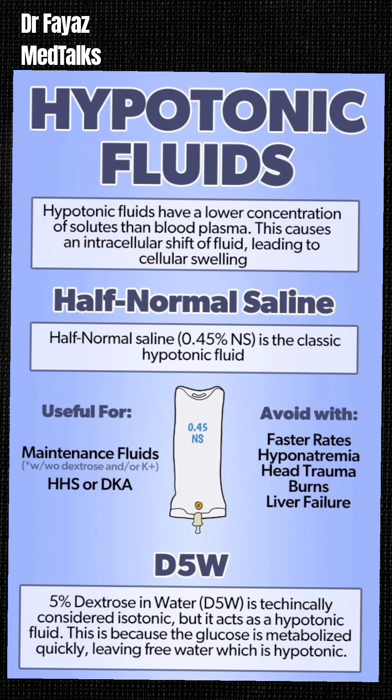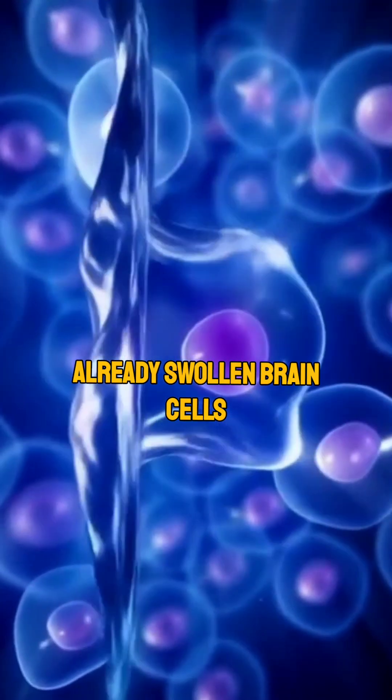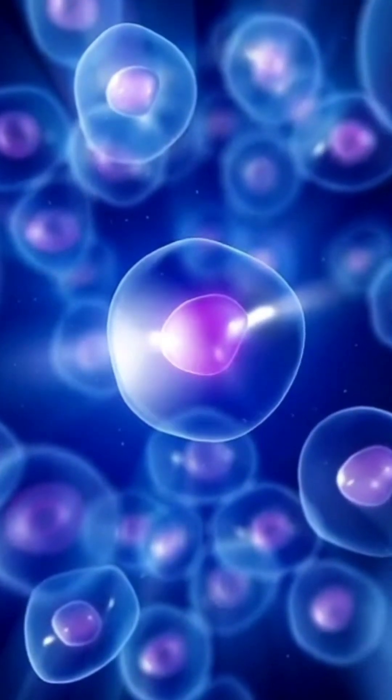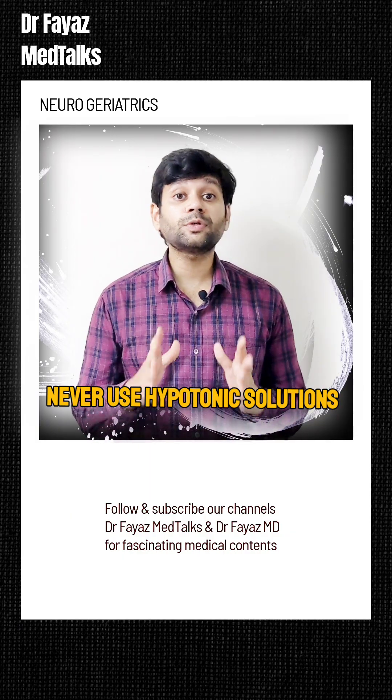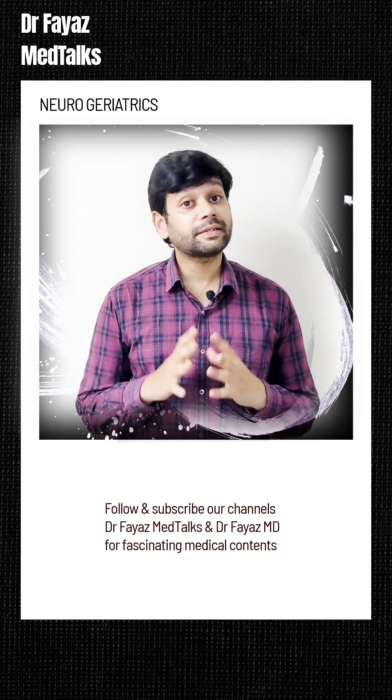Here is the mistake: 5% dextrose is hypotonic. Once the dextrose is metabolized, free water floods into already swollen brain cells, further increasing the cerebral edema. The rule is: never use hypotonic solutions like 5% dextrose in patients with cerebral edema. It can be fatal.